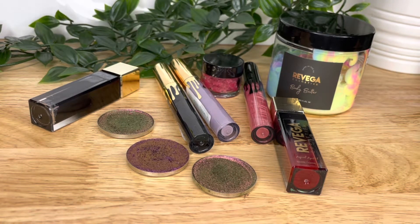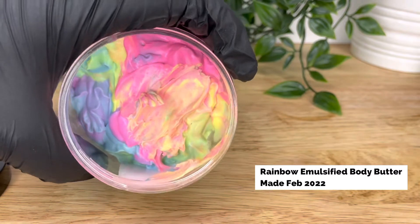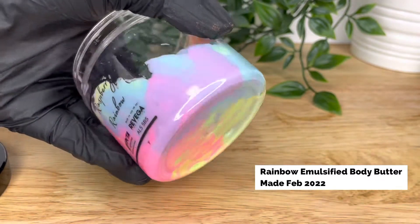Before you submit a cosmetic product for a CPSR, it's necessary to have an idea of the shelf life and to have performed a stability test. You can do this yourself or you can have a lab perform the test for you.